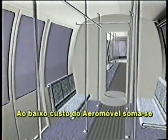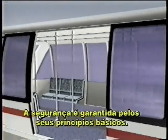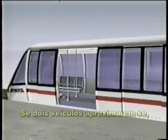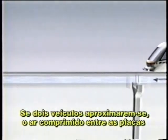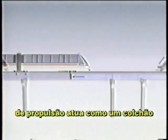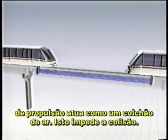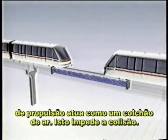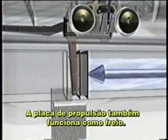Aeromovell's commitment to low-cost design and operation is coupled with a commitment to passenger safety. In fact, safety is built into the very design of the system. The air buffer between propulsion plates automatically helps to prevent collision between vehicles. If, under extraordinary conditions, two vehicles begin to approach each other, the air in the duct would compress, acting like a cushion to slow and then stop the vehicles before impact. The same propulsion plate which helps to create the air cushion also works as a brake when the airflow is reversed.